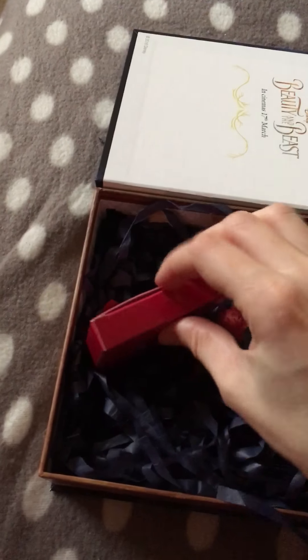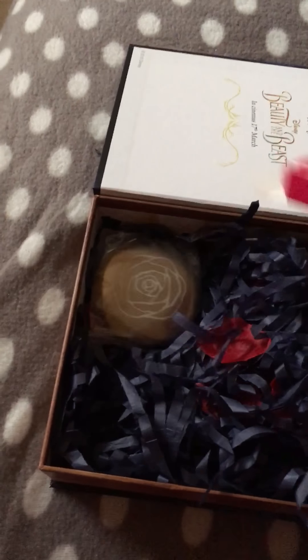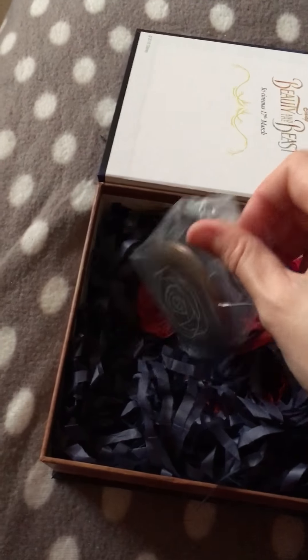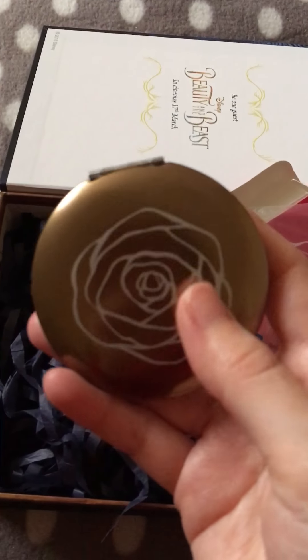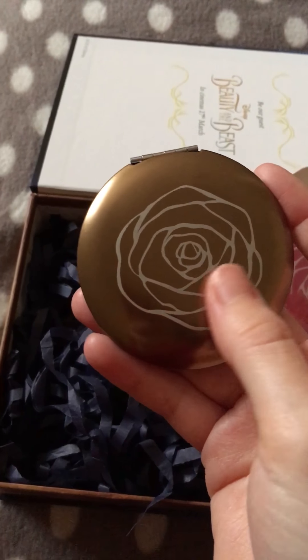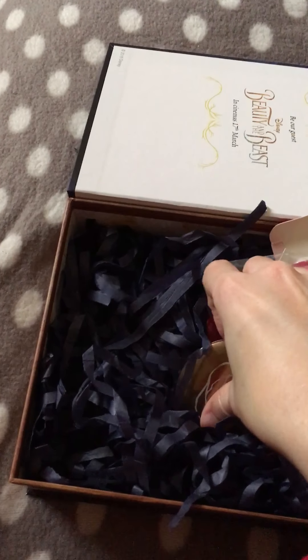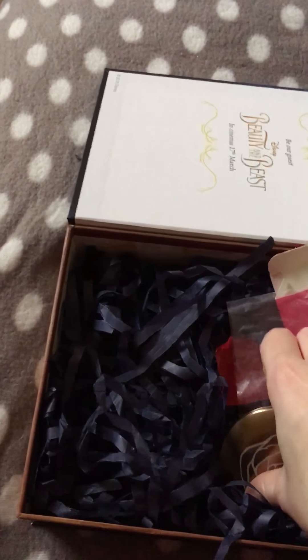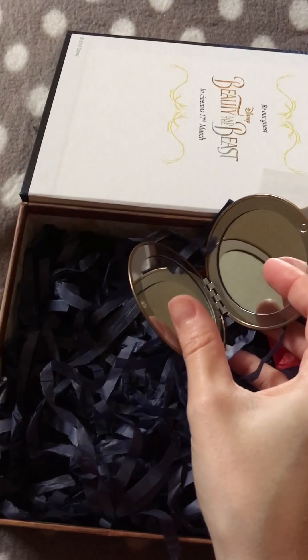Lastly is this item — I'll open it and show you what it is. I'm pretty sure it's their compact mirror. This is what it looks like: it's a really nice gold color and it's got the rose design on the front. If I open it — it's just a basic compact mirror with two mirrors on either side.